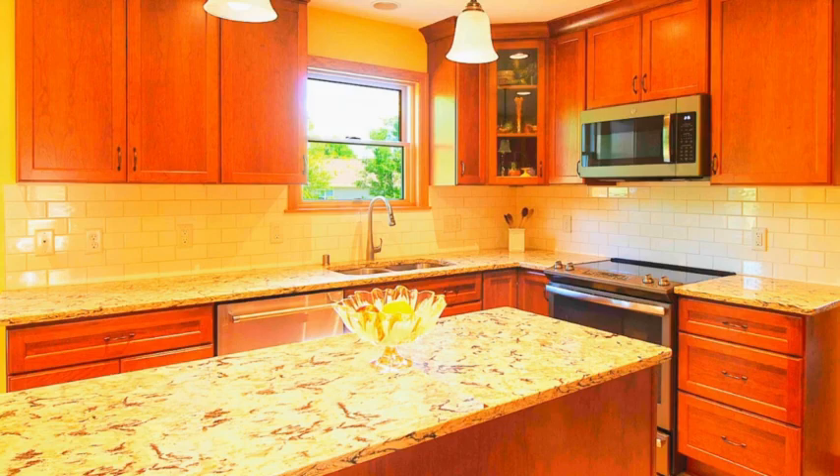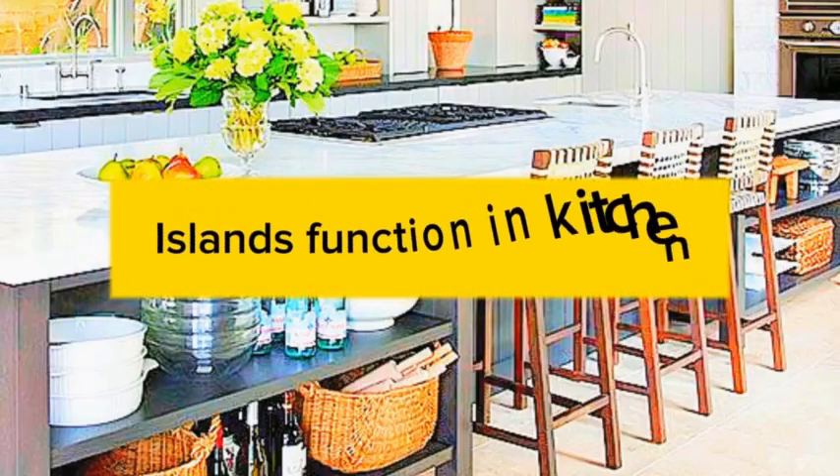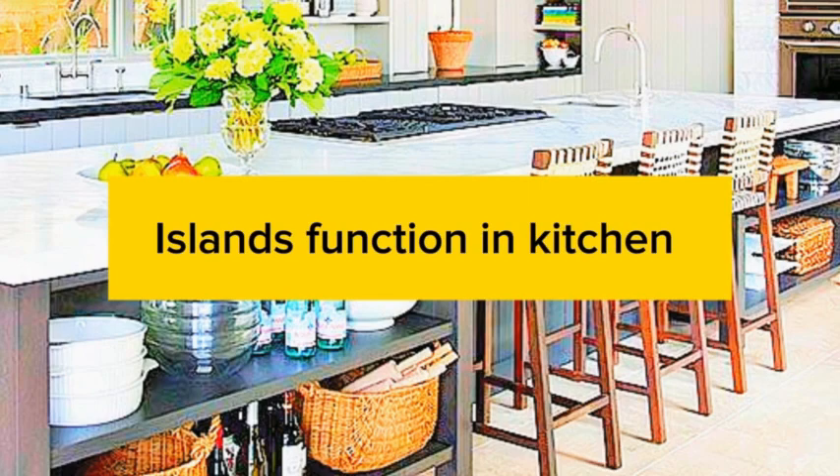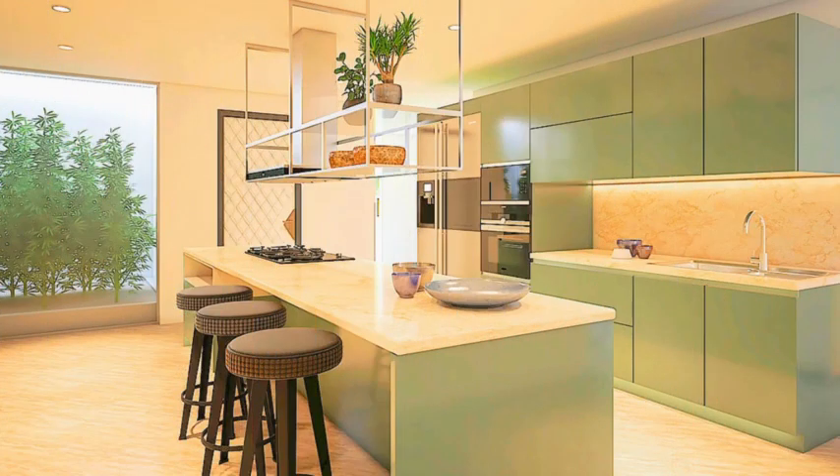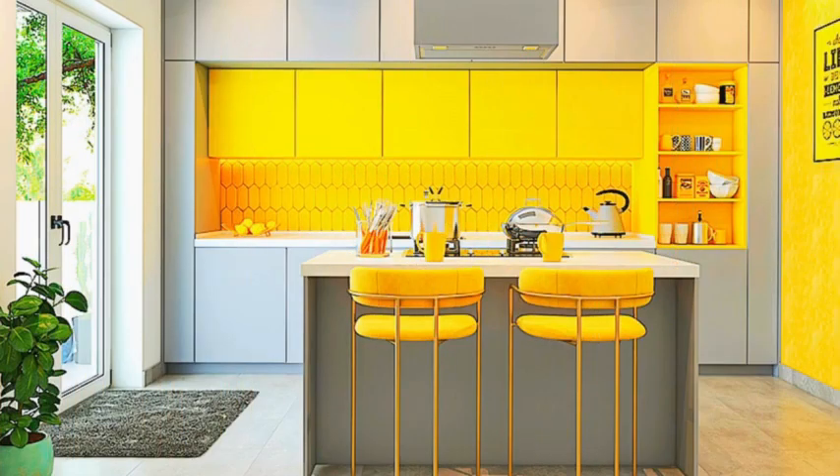Display your dishware. Open shelving or glass front cabinets can be used to showcase your beautiful dishware and kitchen accessories. This adds a personal touch to the space. Incorporate stylish storage solutions such as pull-out pantry shelves, drawer organizers, and under-cabinet storage to keep your kitchen organized and clutter-free.